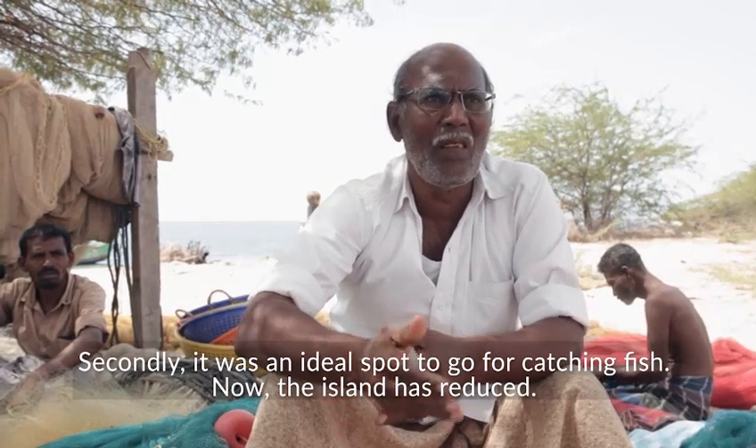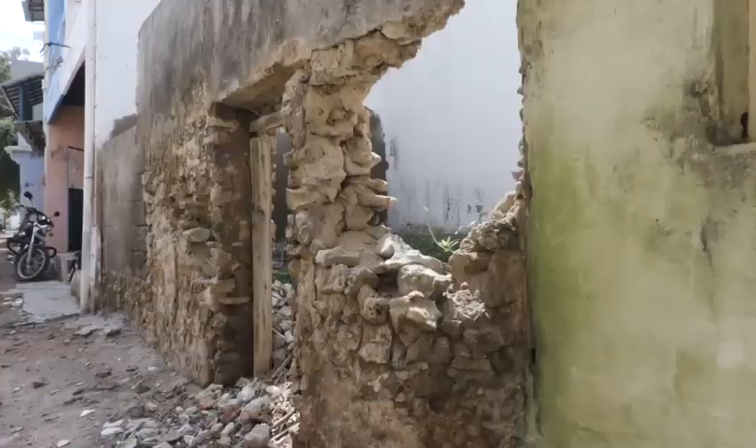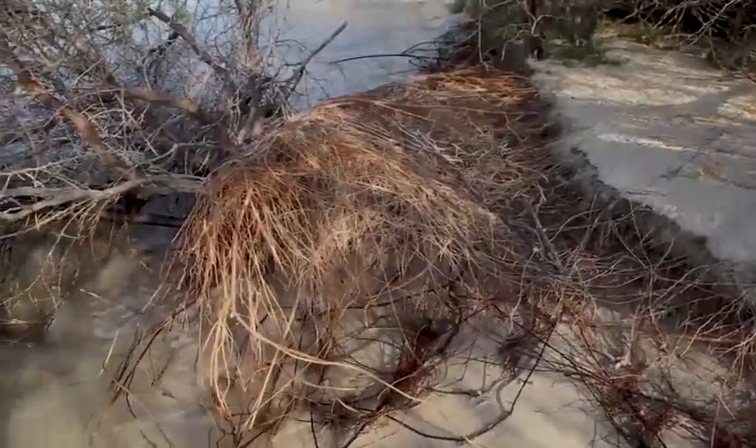Due to anthropogenic activities and impacts of global warming, these islands are on the verge of submerging.